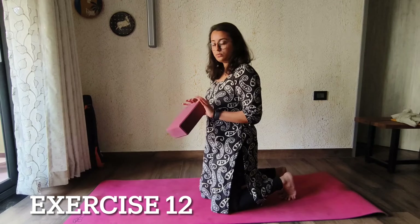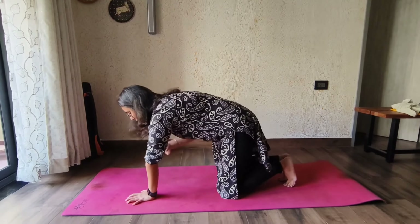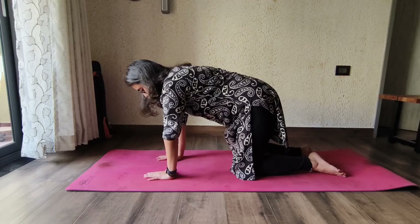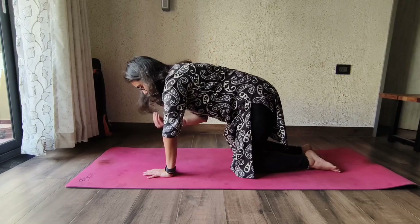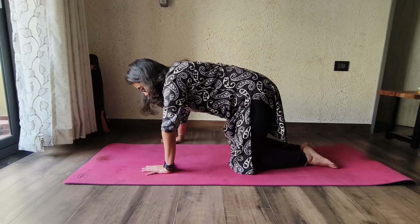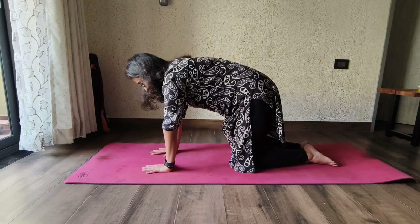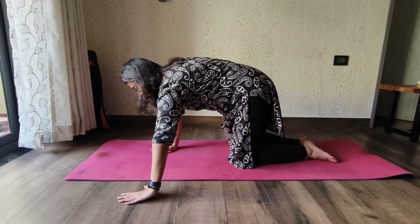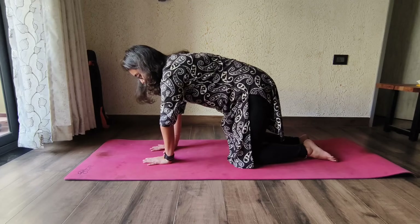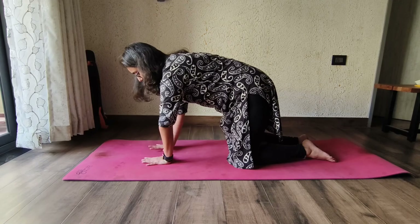The next exercise is also in the crawling position with the yoga block between your knees. Go on all fours. Press the yoga block between your knees while exhaling and reach one hand out to the side. Then release the yoga block, inhale, and bring your hand back. Again squeeze the yoga block, exhale, and reach the hand out. So when you are exhaling, press the block and reach out; when you are inhaling, release the block and return.